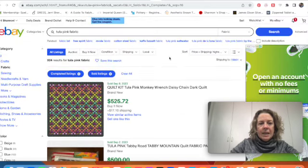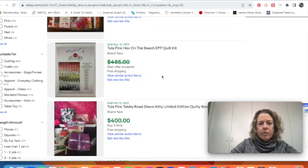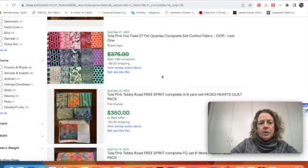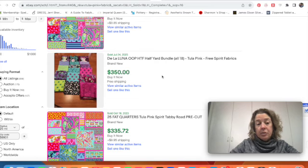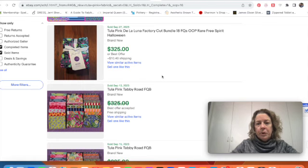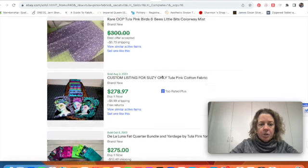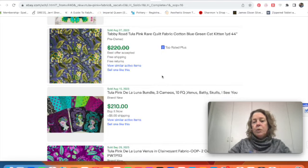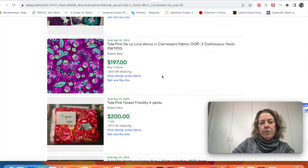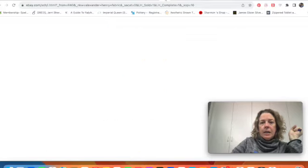Moving on to Tula Pink fabric. Looking at eBay, quilt kits come up at the high price — around $500. Tula Pink prints get discontinued, and that's what drives the value. There are bundles of fabric for quilting and also yardage going for good prices. It's quilting-weight fabric, so keep an eye out for that name. Four yards of a discontinued print sold for $200.